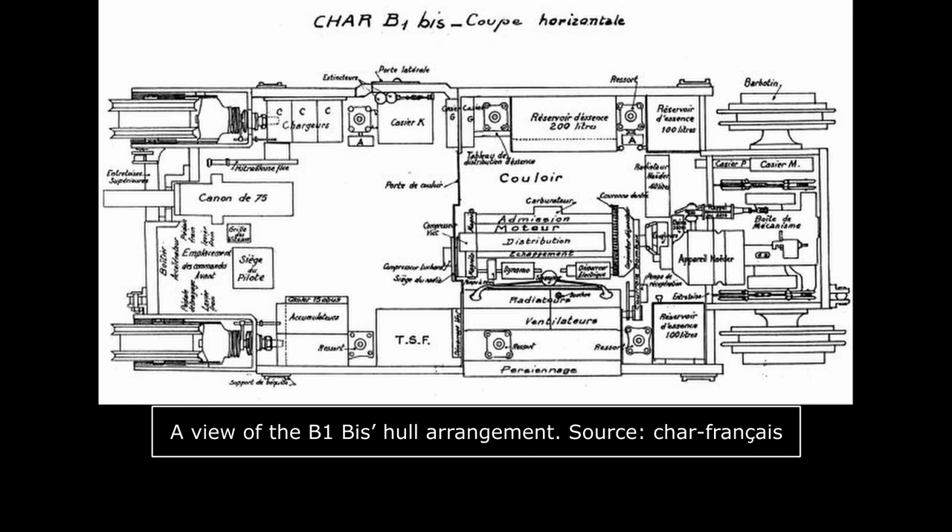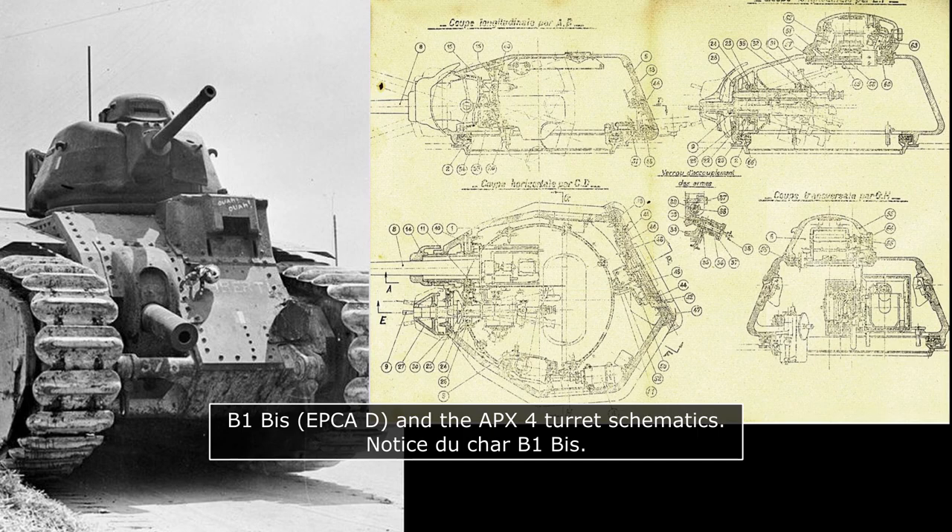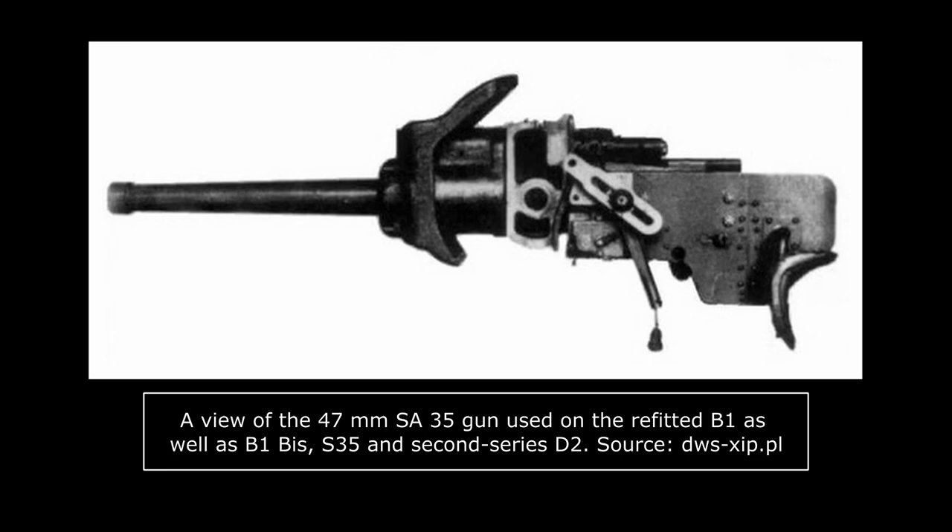The turret was another major difference between the B1 and the B1 Bis. While the B1 used the APX-1, the B1 Bis had the APX-4. While largely based on the APX-1, the APX-4 was notably up-armored to 56mm on all sides from the 40mm of the original design, complete with new vision slots. The cupola was up-armored to 48mm and the roof to 30mm. This turret's main armament was the new 47mm SA-35, which offered higher muzzle velocity and far better anti-tank performance than the B1's SA-34.